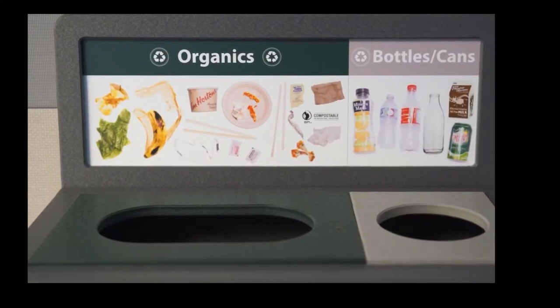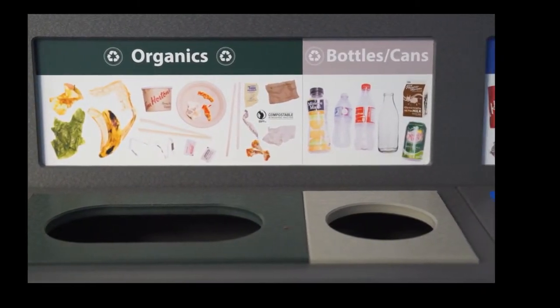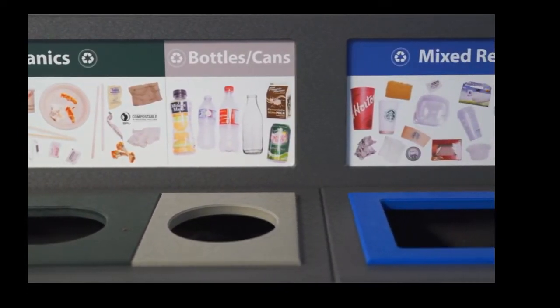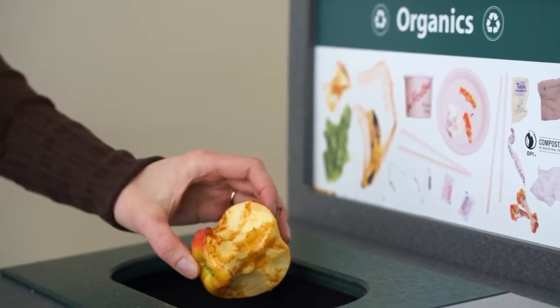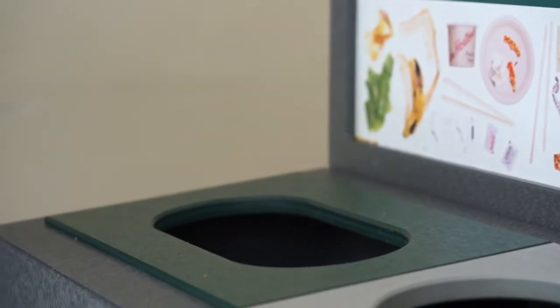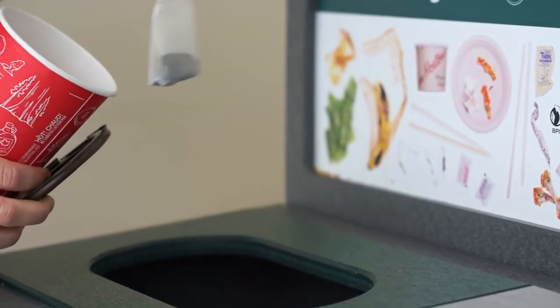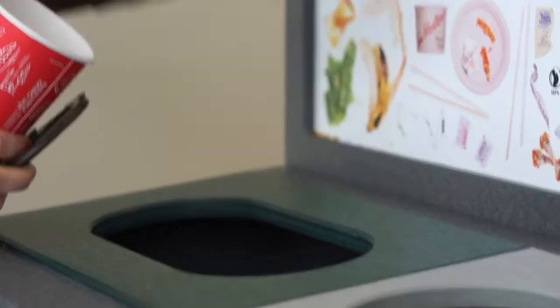We have a four-stream waste system. Starting with organics, this is our green bin and anything that goes into this bin has to be able to break down. These are items like food waste — like apple cores — as well as compostable containers from the market. Things like tea bags and coffee grounds can also go into the green bin.